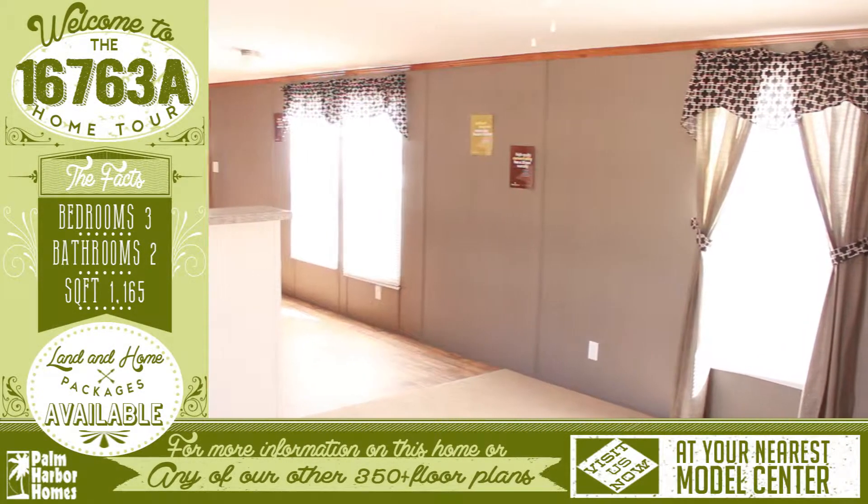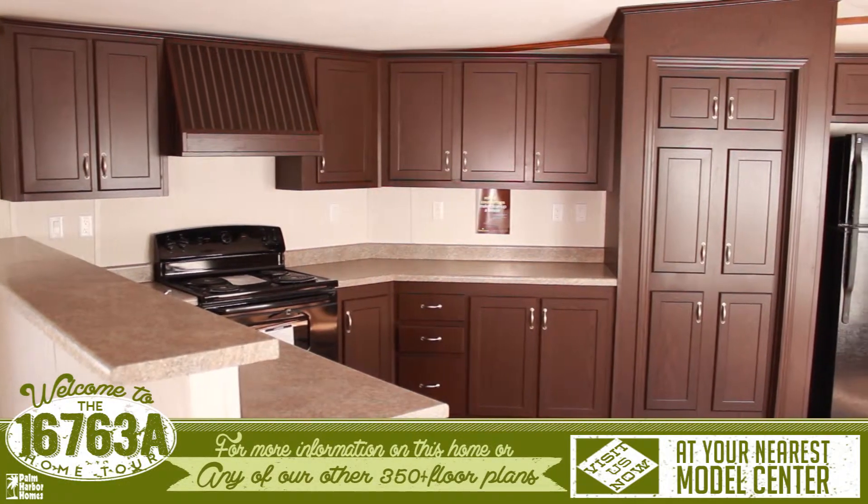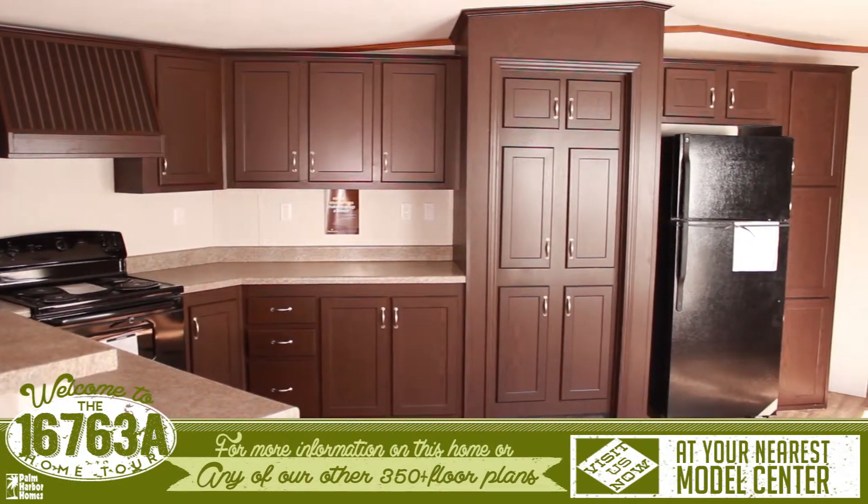Welcome to this amazing virtual home tour. As you enter, you are greeted with an open living room that leads into an open and spacious kitchen with plenty of room to work in.